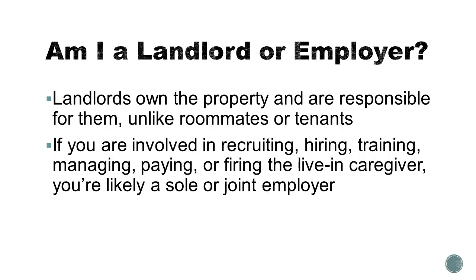Does using a live-in aide make you a landlord, employer, or both? You are only becoming a landlord if you own the property and are responsible for managing the property. For example, if you — the person with a disability — owned a home and had a live-in caregiver move in with you, then you would be the landlord. But if you had a housing voucher and were renting an apartment and that live-in caregiver came to live in a second bedroom with you, the landlord is still the landlord for the whole apartment complex.